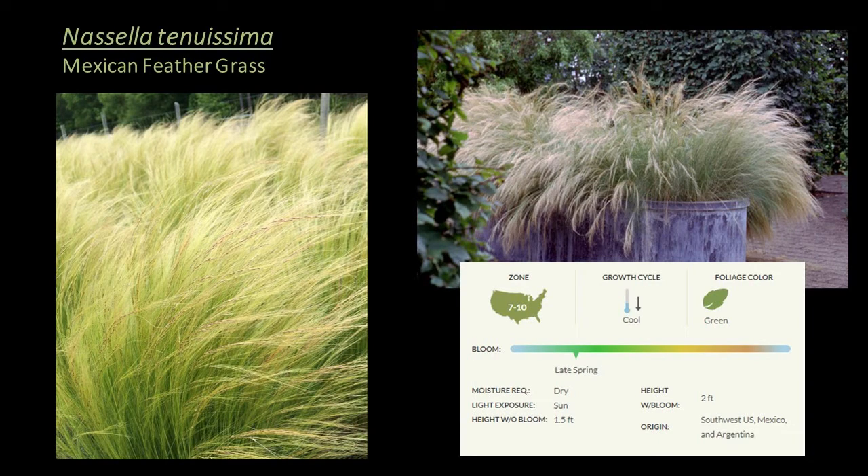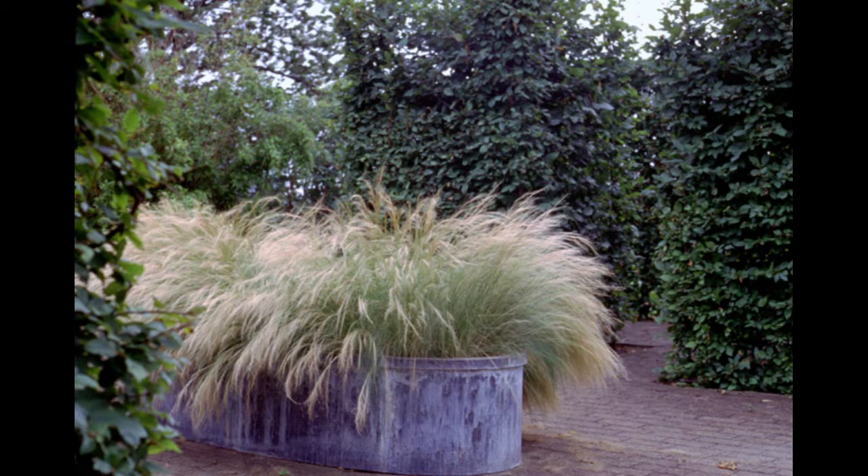Nassella tenuissima, or Mexican feathergrass, is a cool season grass hardy to zone 7, good for the ground cover or seasonal interest mid-height layer. It's the most fine-textured grass we grow, with wispy, flowing, lime green foliage that is spectacular when caught in the breeze. It's a wonderful choice for containers, and fireflies are drawn to it. It does reseed freely, so in a managed landscape that's something to bear in mind — though if you're interested in persistence, reseeding can be a feature depending on your maintenance plan.